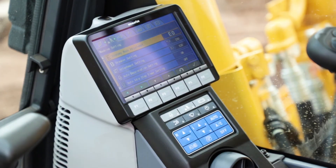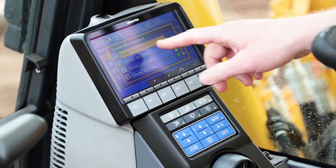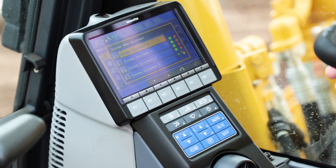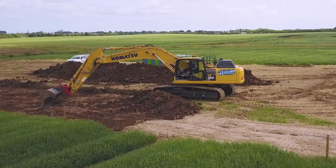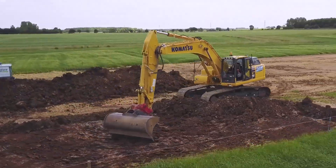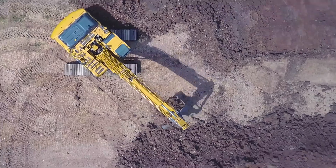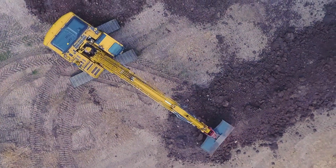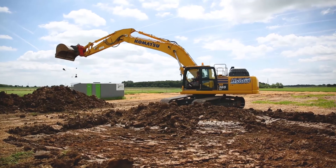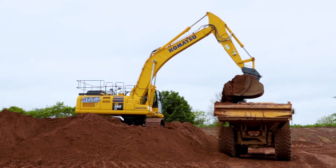On the Komatsu hybrid systems, we've got the standard power mode plus we've got four economy modes which you can adjust to suit the application. Power-wise, compared to a standard product, it feels very responsive. The only thing that most operators find with the 365 hybrid is the noise of the engine fluctuating. It sort of gives them a false perception that the power is down, but that is not the case.